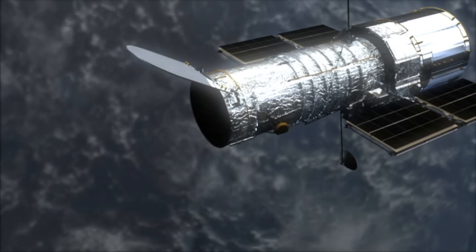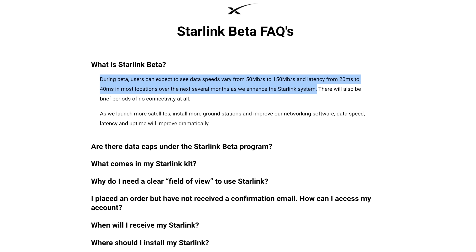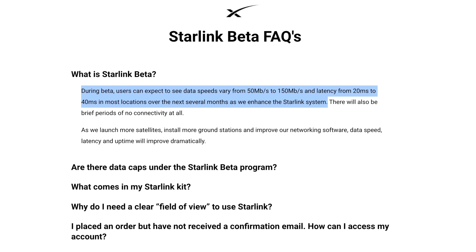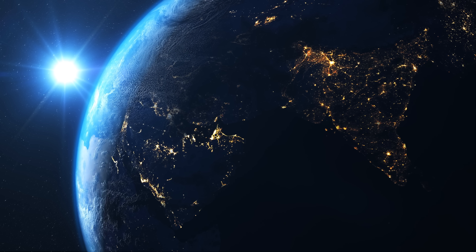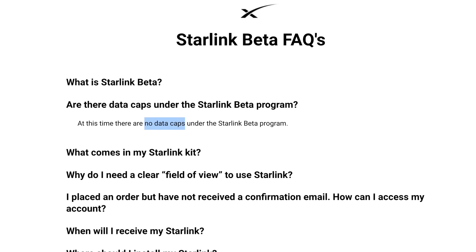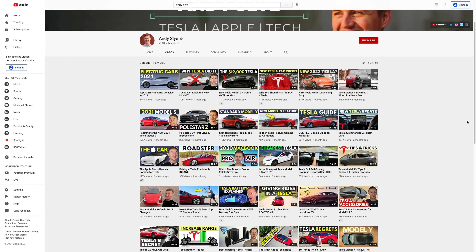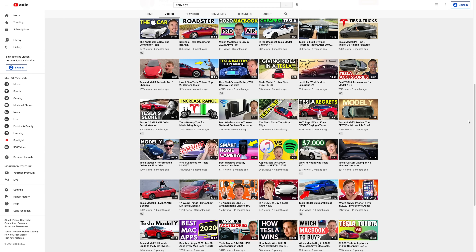Not only that, Starlink's speeds are pretty fast for satellite internet. Currently during the beta period, customers can expect data speeds from 50 Mbps to 150 Mbps and latency from 20 milliseconds to 40 milliseconds in most locations — impressive numbers given that the data is traveling to and from space. Another key advantage is that Starlink doesn't have any data caps, at least for right now, so you won't get penalized or charged extra for going over a data limit like with other internet companies.